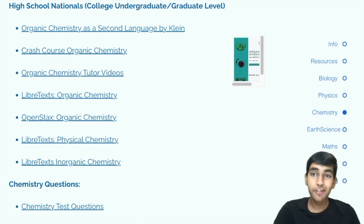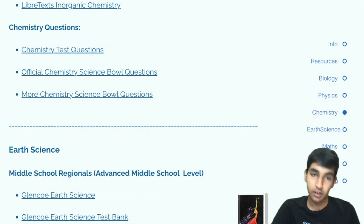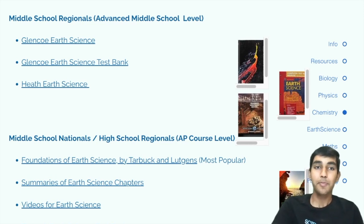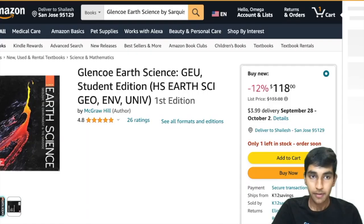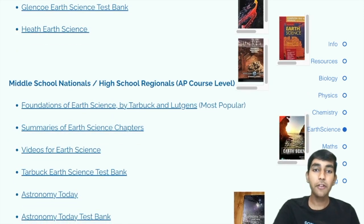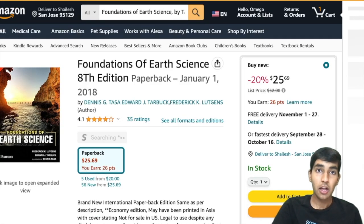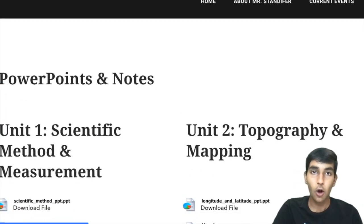At the high school nationals level, there's a lot of organic chemistry, as well as inorganic and physical chemistry — many resources are linked here. Now on to Earth Science, which really should be called Earth and Space Science. At the middle school regionals level, a good book is Glencoe Earth Science. A slightly more advanced and most popular book is Foundations of Earth Science by Tarbuck and Lutkins. You can also find summaries of these chapters on a linked website, which are good for reviewing and improving comprehension.